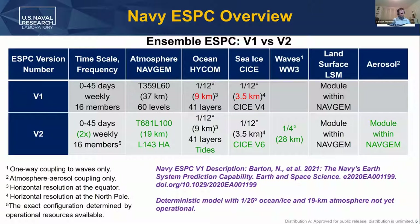This schematic gives the specifics of the different components of the system for V1 that's operational right now, and the upgrades planned for V2, highlighted in green. If you want to read about the specifics of Navy ESPC version one, there's an overview article by Neil Barton et al. I'll be talking about the long-range ensemble configuration of the system. We also have a deterministic version with even higher resolution, but that's not yet operational.